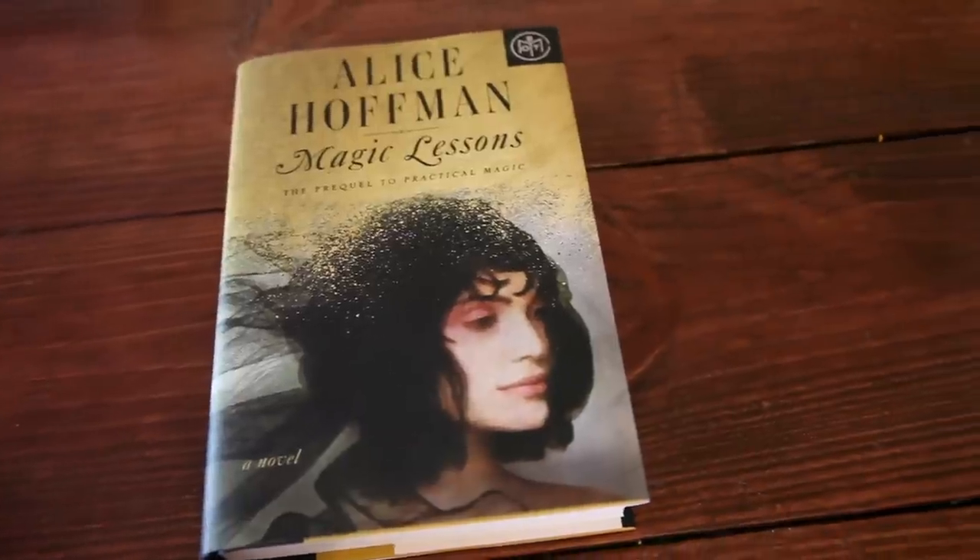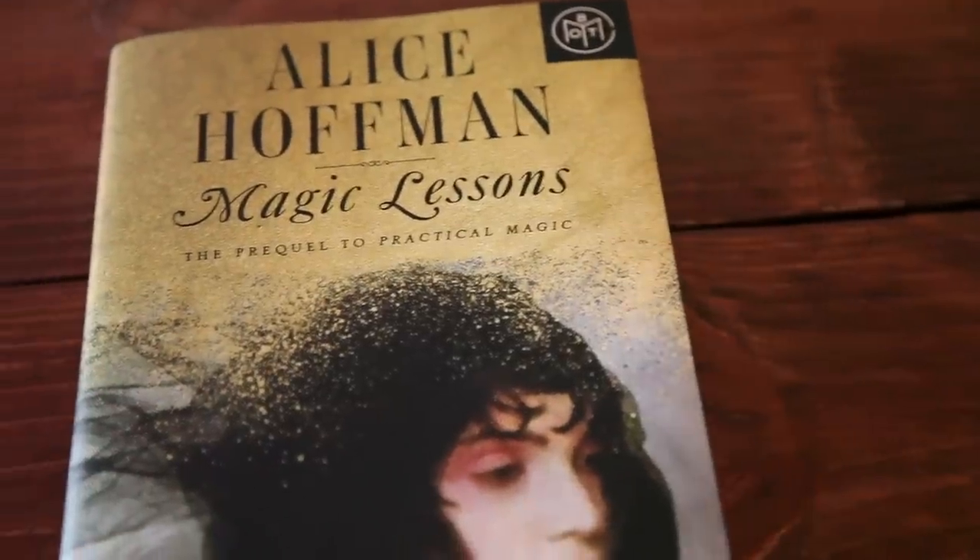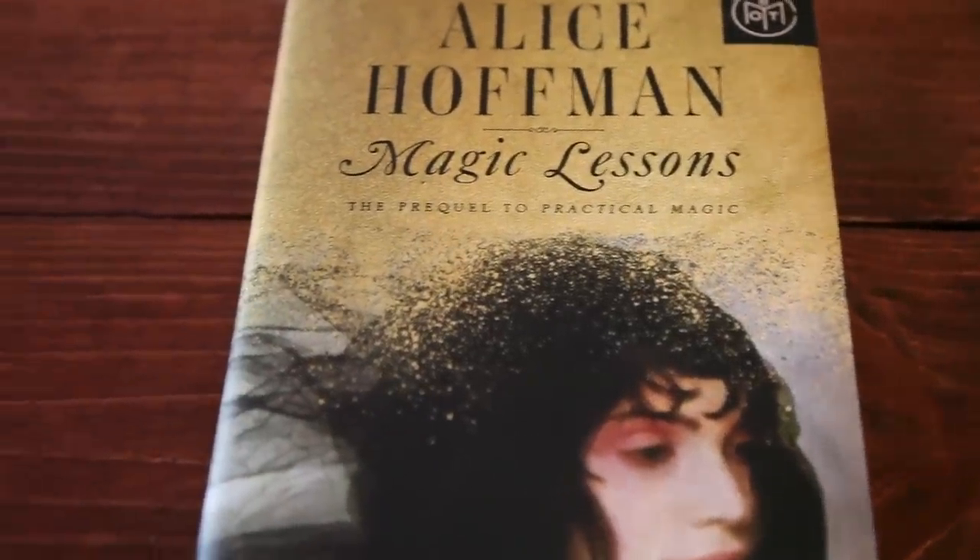Just in time for Halloween, we have Magic Lessons by Alice Hoffman. A lot of you have probably heard of the book and movie Practical Magic with Sandra Bullock and Nicole Kidman. This one is the prequel to Practical Magic, taking place in the 1600s with the Owens family. It celebrates life, love, and a lot of witchcraft. Really excited to check this one out because I love any witchy book, especially during October.